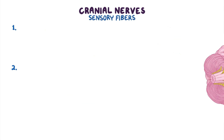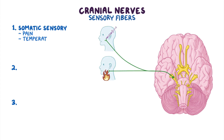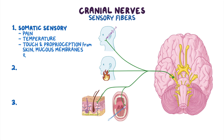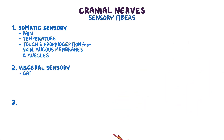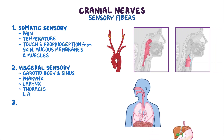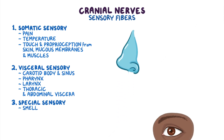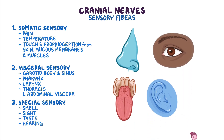As for sensory fibers, there are also three types. Somatic sensory carries information such as pain, temperature, touch, and proprioception from the skin, mucous membranes, and muscles. Visceral sensory carries information from the carotid body and sinus, pharynx, larynx, as well as thoracic and abdominal viscera. And lastly, special sensory is associated with smell, sight, taste, hearing, and balance.